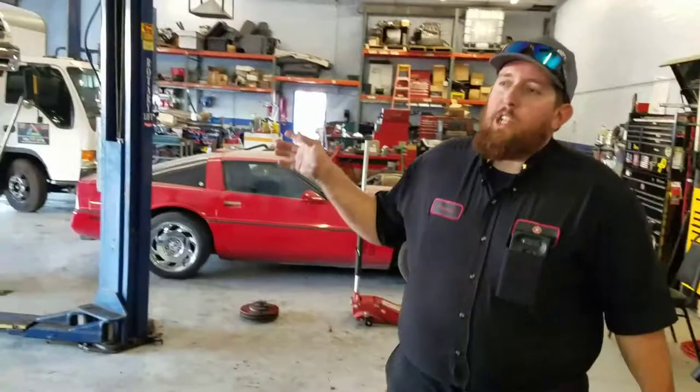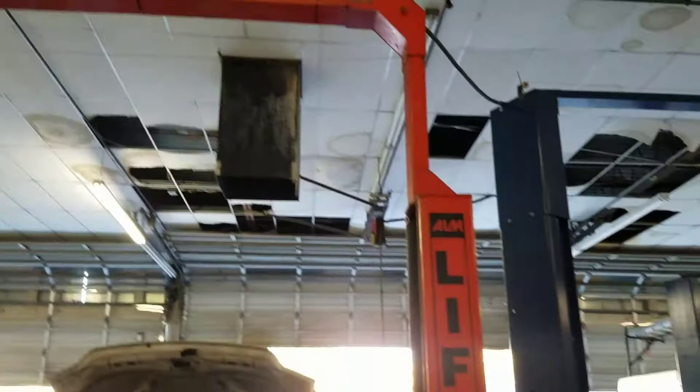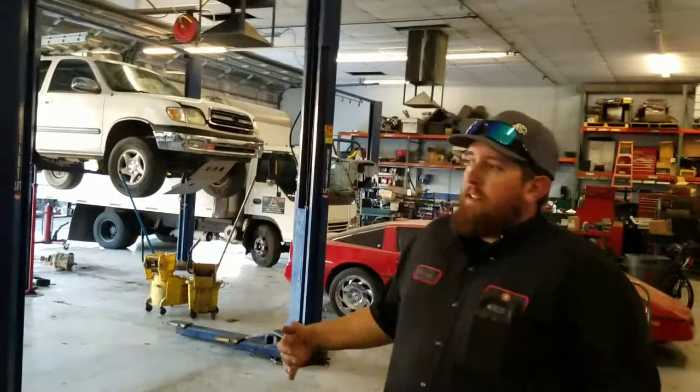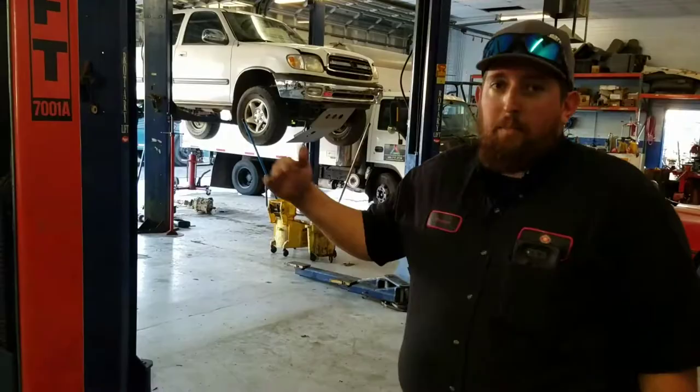We have four lifts. All the lifts are pretty dilapidated and old — they were all purchased off Craigslist. Trying to keep costs down, but it helps us get by. We don't have any lifts big enough to lift diesels, and that's one of our main focuses — bringing in diesels — so we do have to do a lot of that work on the ground because we don't have the proper lift. But one day we're open to advancing and getting that eventually.